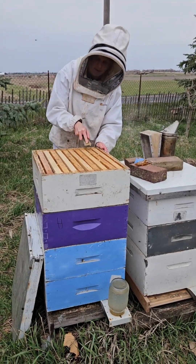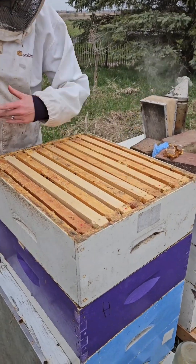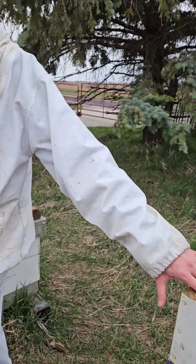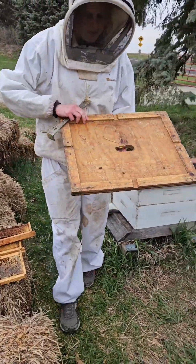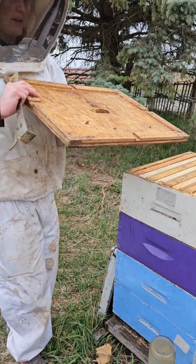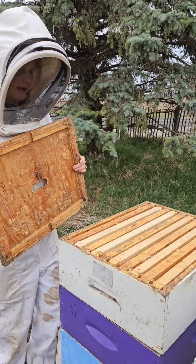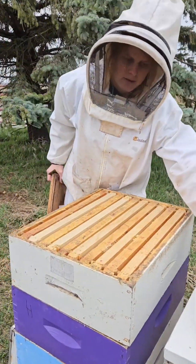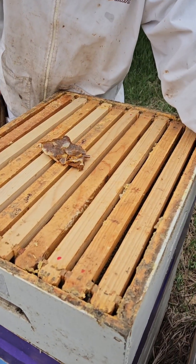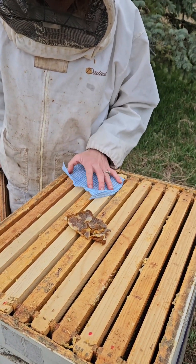We're going to open the box and they'll start making more honey. I had forgotten the inner cover — this is called the inner cover. It has little entrances so it allows the bees to go in and out the top as well. You can put it either way; I like to put it this way because it allows for a little extra room with the pollen up here. I usually dunk the pollen in sugar water just to make it softer and more attractive to the bees.